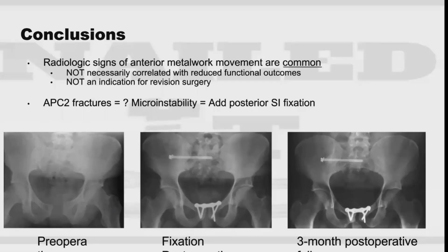Whether or not to add posterior fixation still comes down to surgeon preference. The pubic symphysis is a joint that typically moves — it's not fused — so there's expected motion there. Motion over time can lead to loosening, and there are a lot of forces going through the hip and pelvic ring. So lucency or movement of metalwork doesn't necessarily correlate with pain.